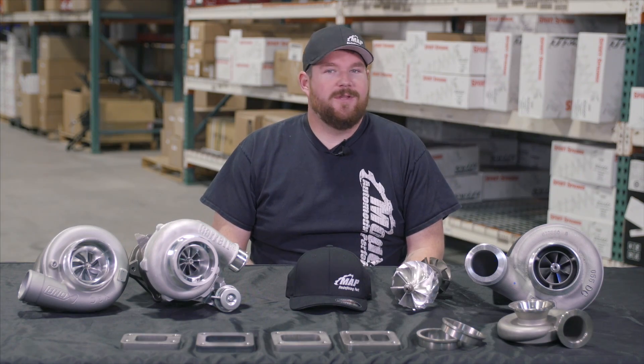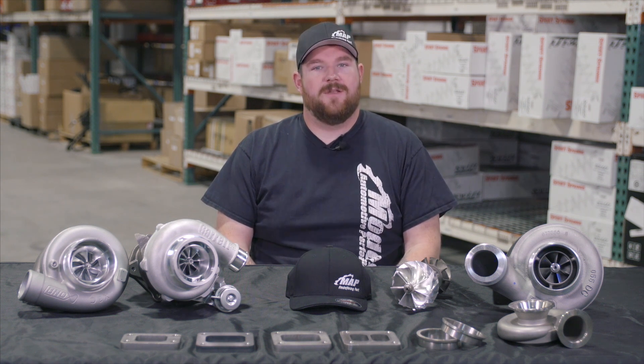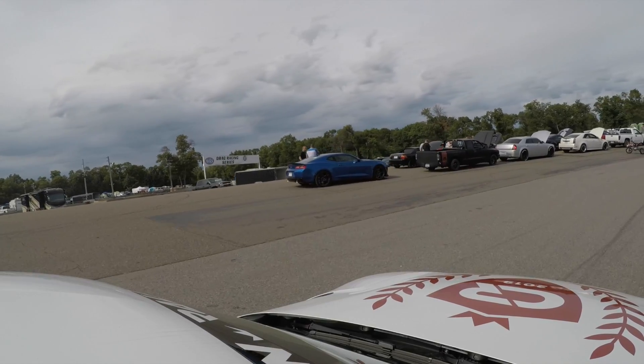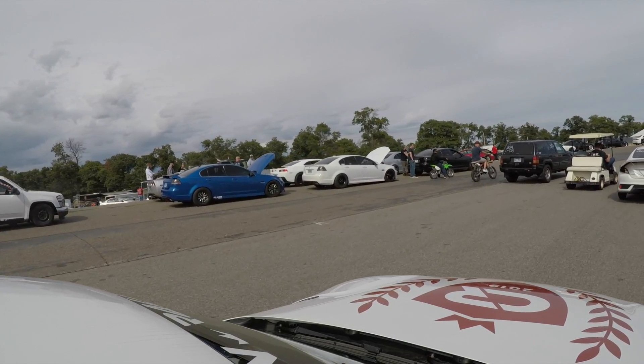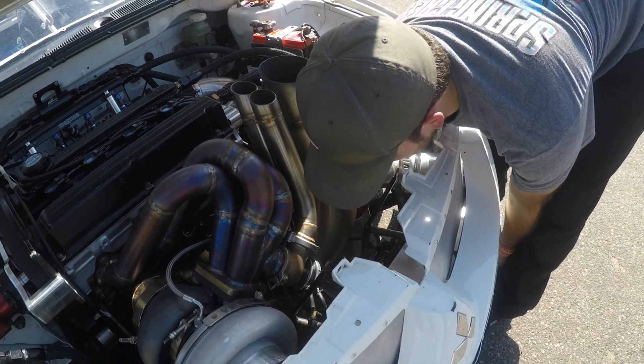So we all love turbos. Between the noises they make and the power they produce, we can probably all agree there's nothing better than a properly set up, turbocharged, gas-powered vehicle. When it comes to choosing the right turbo or identifying your goals for a turbo, or even just understanding the words and lingo that are used when you walk around a car show, there's a lot that can be misinterpreted.